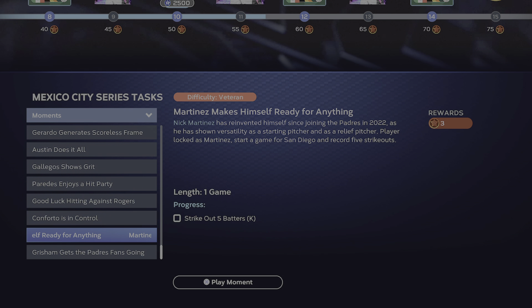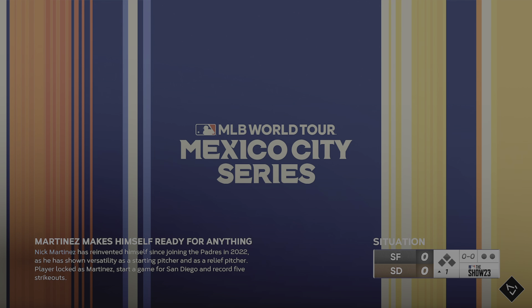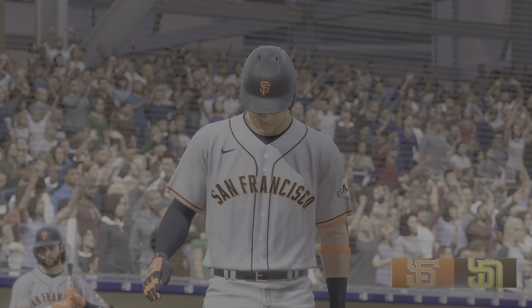Get five strikeouts with Nick Martinez. Game is in San Diego. No time limit, just the length of the game. Hopefully we won't have to go that long.